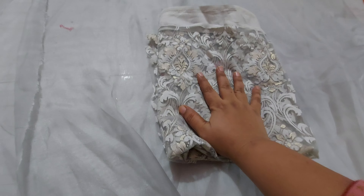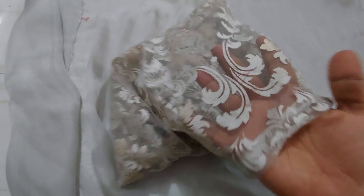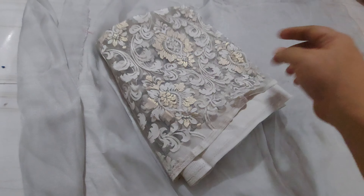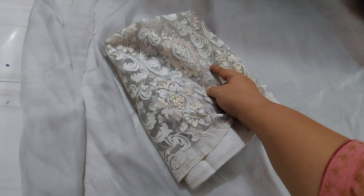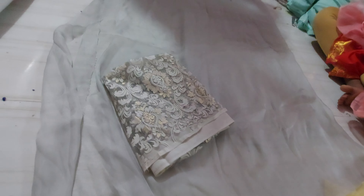So this is the blouse — all the pieces are here. We will cut this on our own fabric. We will cut the blouse in the same way and cut the next one.